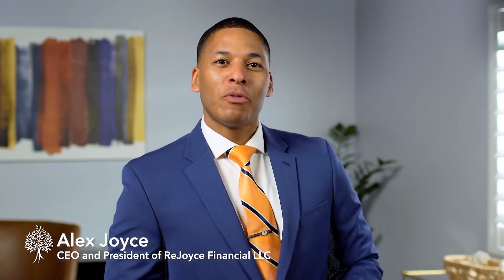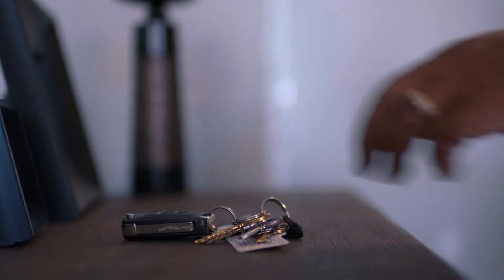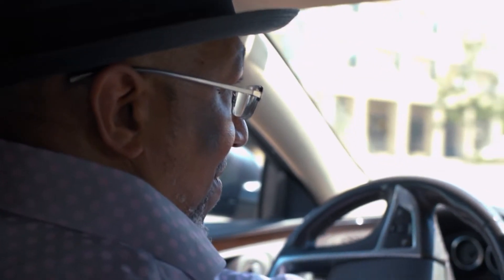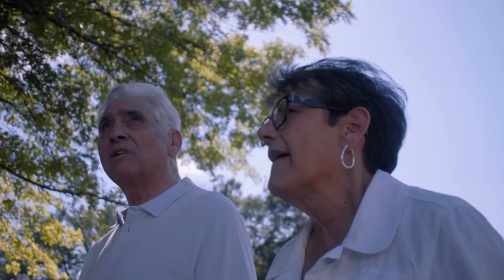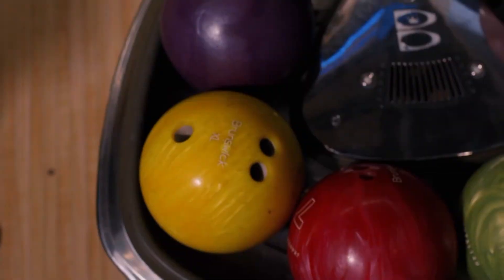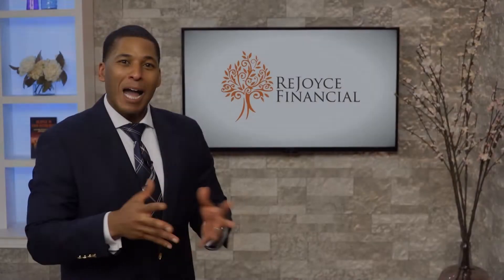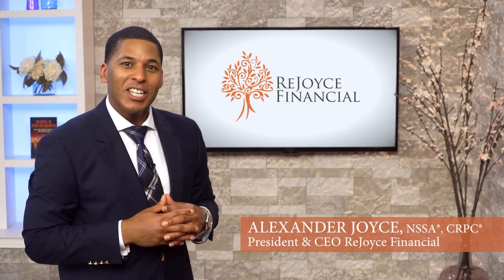There are some things in life we can always get back — money is one of them. But time can never be replaced. Your kids and grandkids don't care how big your house is or the type of car you drive. The time they spend with you, that's what matters most. Allow us to help take your financial concerns away so you can enjoy the more important things in life. Call us today at 317-903-9157. Schedule a no-obligation visit and rejoice in your retirement. I'm Alexander Joyce, President and CEO of Rejoice Financial.